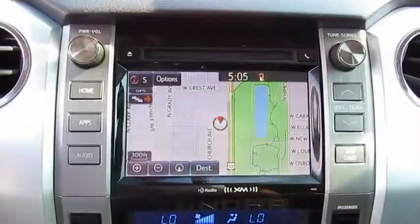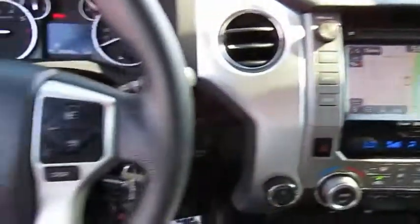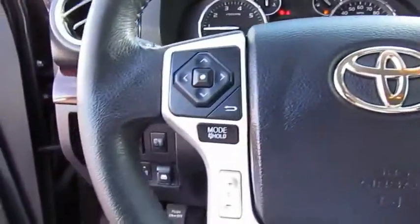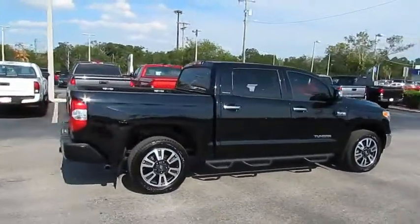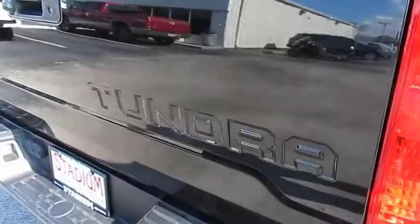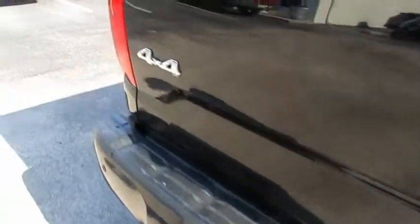This vehicle has less than 40,000 miles. Here are some of this vehicle's great options: traction control, four-wheel drive, running boards, navigation system, anti-lock braking system, Bluetooth wireless data link for hands-free phone, air conditioning, power steering, HomeLink garage door opener, and floor mats. Your new ride is just a phone call away.